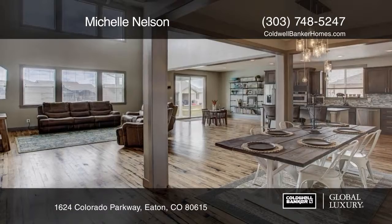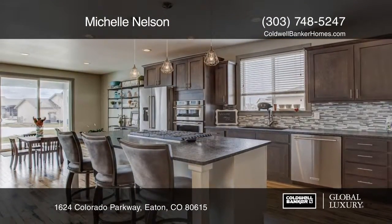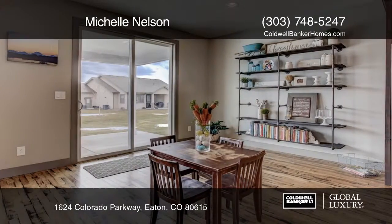Don't miss this gorgeous custom-built two-story home. This home features a spacious open floor plan with dramatic cathedral ceilings in the great room and hardwood throughout the main floor.